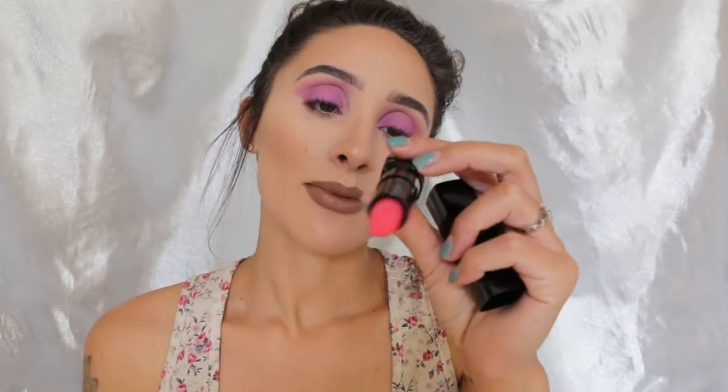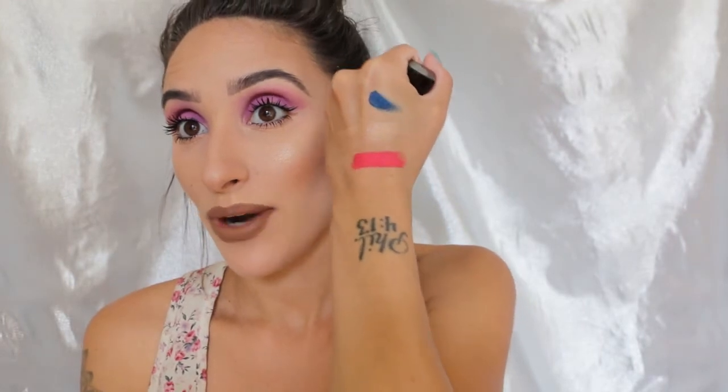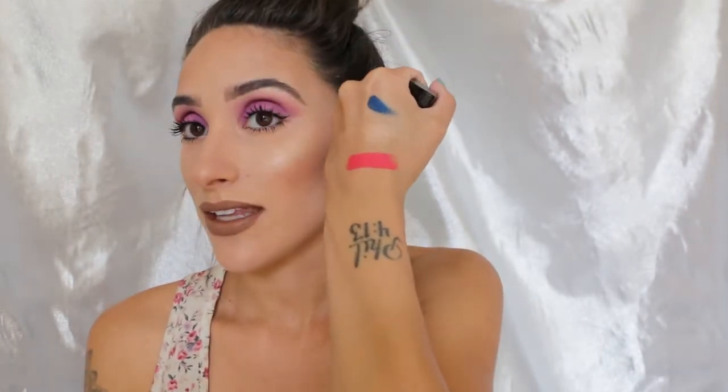The next two things I got were lip products. I got another matte lipstick — I already have their lipstick in Bonfire Babe and I love their formula. It is super matte — when it says matte, it means matte. There's no shine to it at all. I really love Bonfire Babe; it's smooth and opaque. So I figured I'd try a brighter summer color, and this shade is actually called Summer. It looks really pink in the bullet, but when you swatch it, it turns into kind of a corally pink with orangey undertones. It is wham bam super bright.